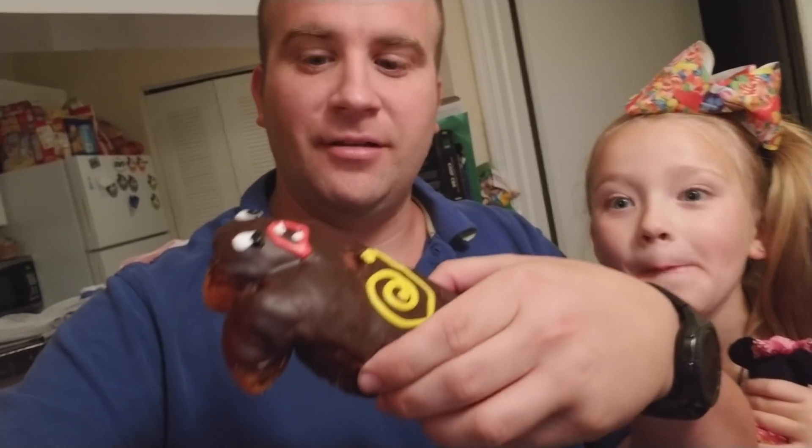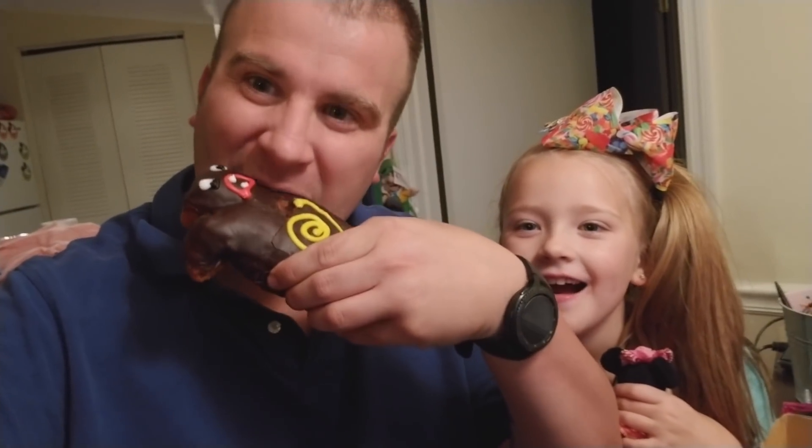Going for the Voodoo Donut — eat his little arm. Very good. It's supposed to have jelly in it. Still no jelly. I think it's in the middle.